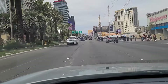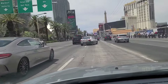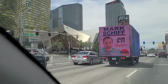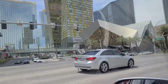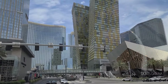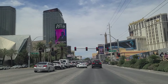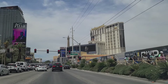Aria, Waldorf Astoria. Many of these casinos you have to pay to park at now — part of the incredible greed that's taken hold with the corporations that own these hotels and casinos. On the left are the Crystal Shops — high-end shopping. You can see the Beer Towers there with the Aria pointing out behind them. Then you've got the Cosmopolitan and another building belonging to the Cosmopolitan. On the right here you have Planet Hollywood and Miracle Mile Shops, Bubba Gump Shrimp Company.